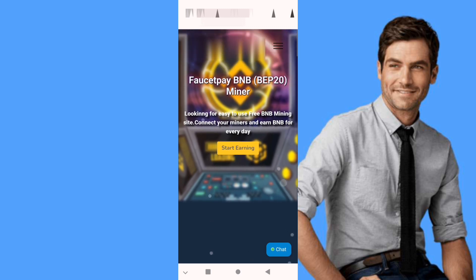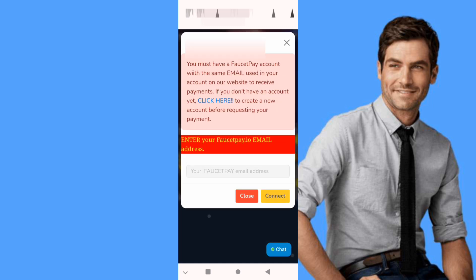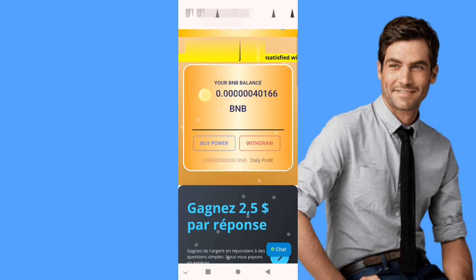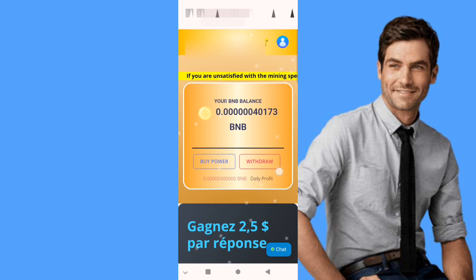We click on 'Start Earning,' we put our first email, we connect — that's all. We connect our BNB email first. As you can see, we have a daily faucet and daily profit.